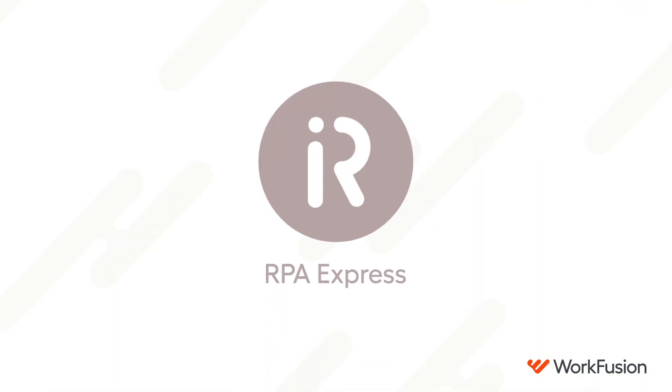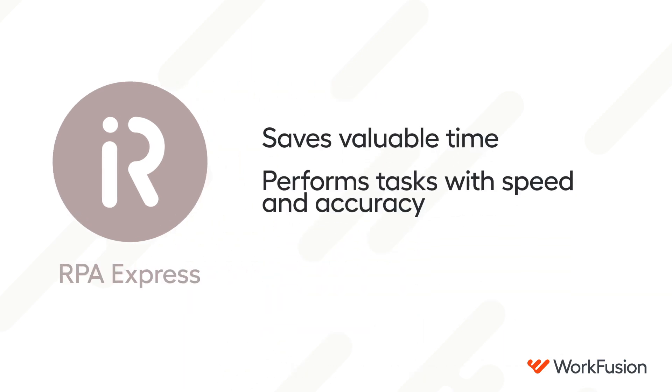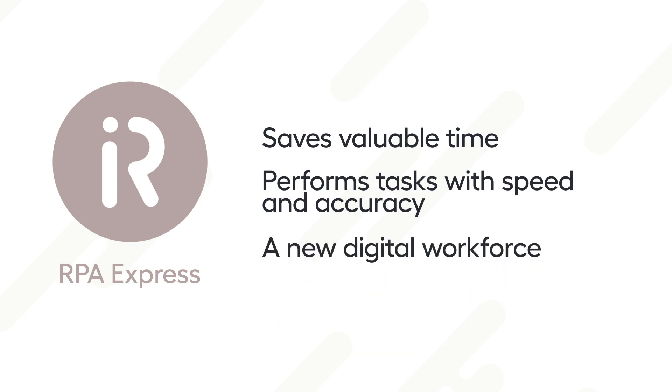WorkFusion's robotic process automation software, RPA Express, saves valuable time by performing these tedious tasks with machine speed and accuracy. RPA Express is a new digital workforce that learns fast and never takes breaks.